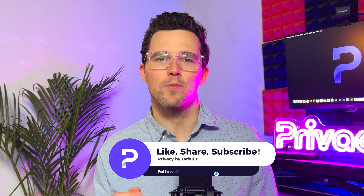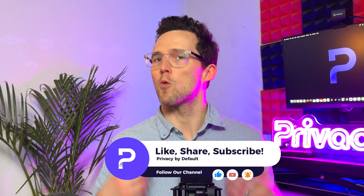Ready to take control of your online privacy? Sign up for ProtonVPN today and experience true digital freedom. Don't forget to like this video, subscribe to our channel, and ring the bell for more privacy tips and tutorials. We'll see you next time.